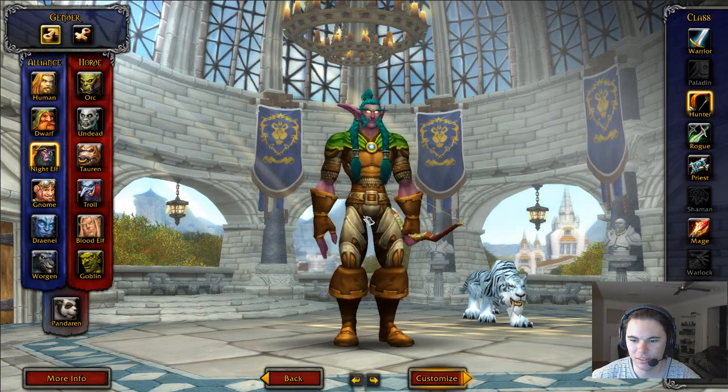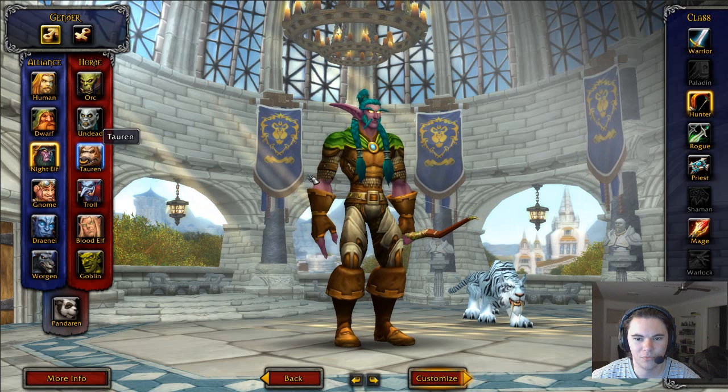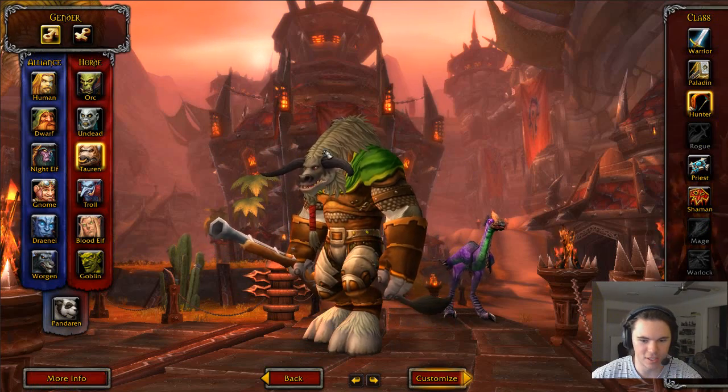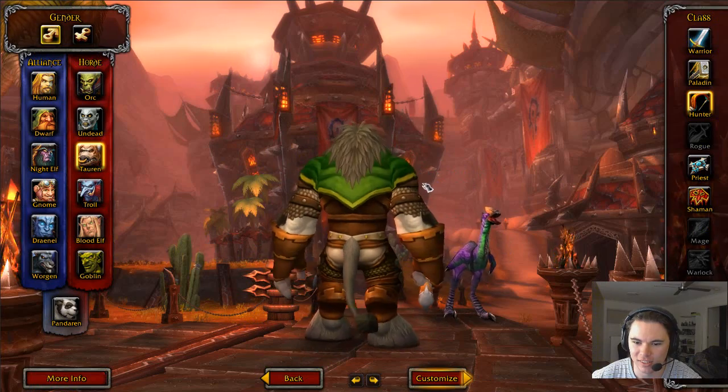I'm excited to play with all the new characters. The Tauren — I assume the Tauren is new as well. The hair on the top of the Tauren looks really good now.